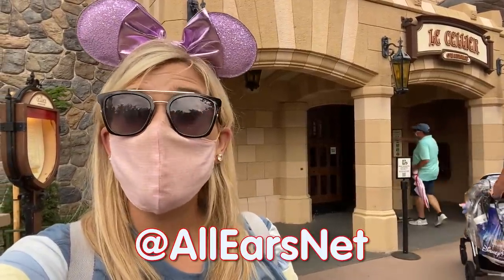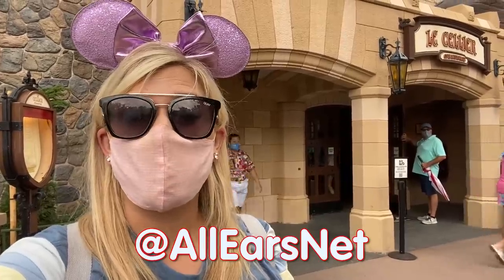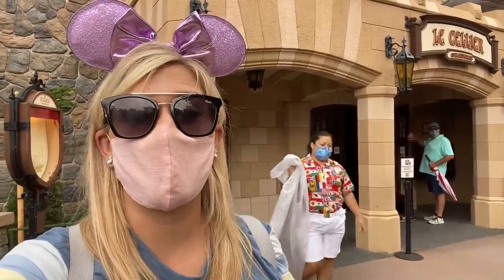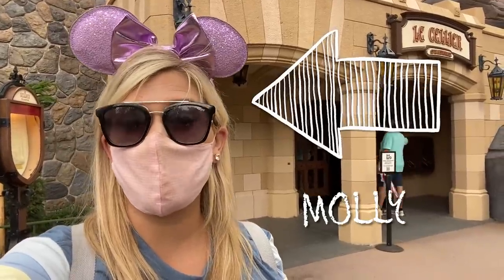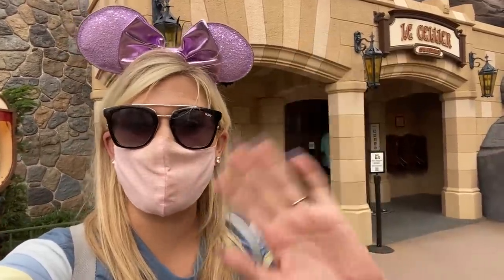Let me know what you think of Le Cellier in the comments, and leave your reviews on AllEars.net. Also let us know in the comments where you'd like us to review next — what's most helpful for your vacation. Make sure to rate, review, and subscribe to our channel, follow us on social media at AllEars.net. Until next time, I'm Molly — it's been magic!